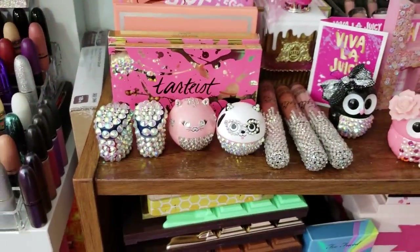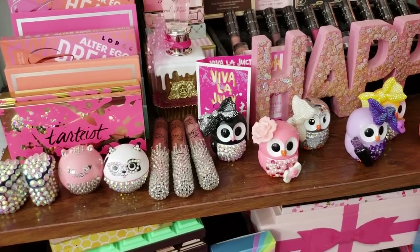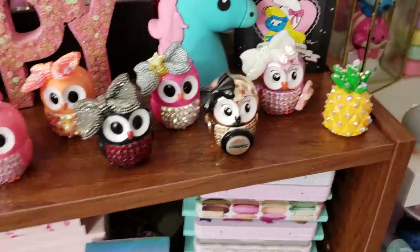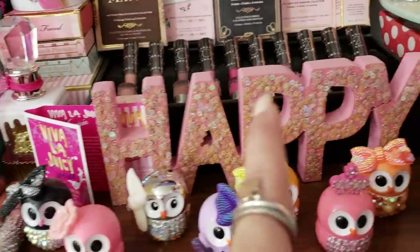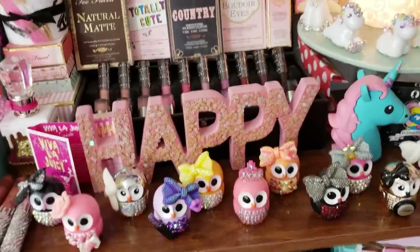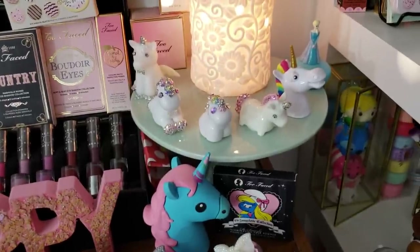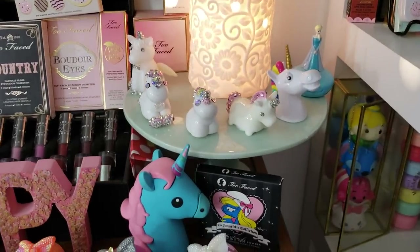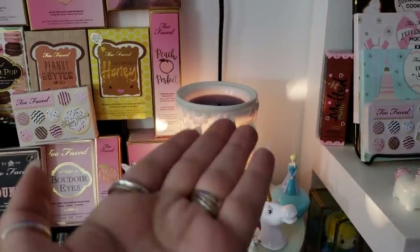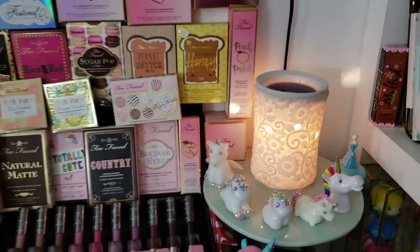There are some more little lip balms that Amber bedazzled, some Kylie liquid lipsticks that Nikki B Makeup on Instagram did for me, and all these bedazzled owls and a cute little pineapple — my favorite — also by Amber. There's a glitter sign that says 'happy' that's broken and I've been meaning to crazy-glue it. Then there's something like a cake stand in Tiffany color from the Target Dollar Spot for five dollars. I ended up using it for a Scentsy warmer and bedazzled unicorns by Amber.